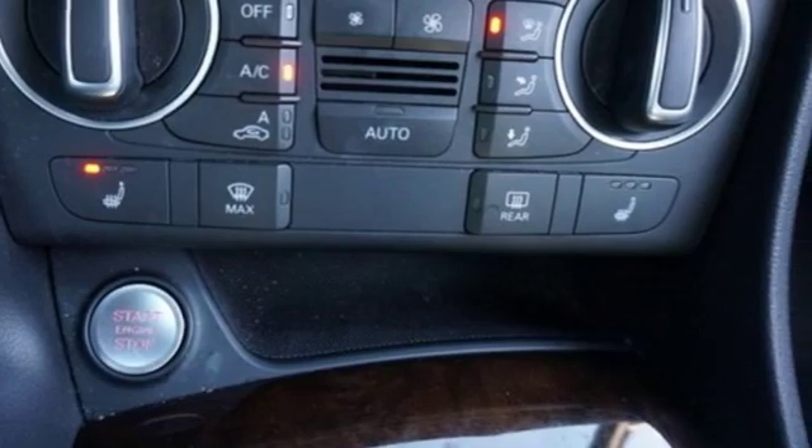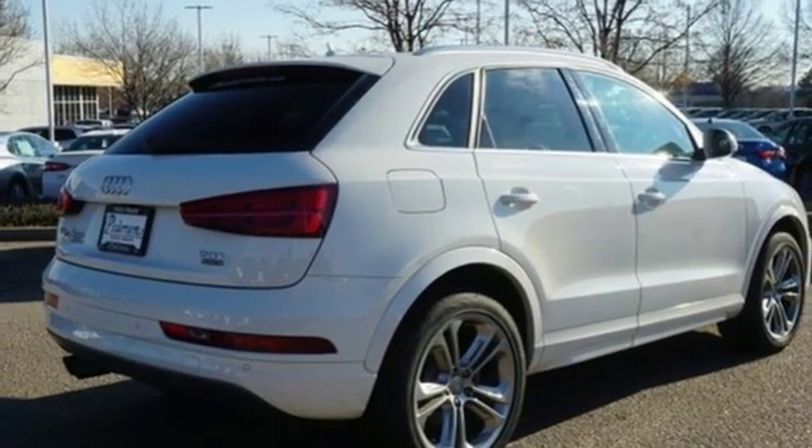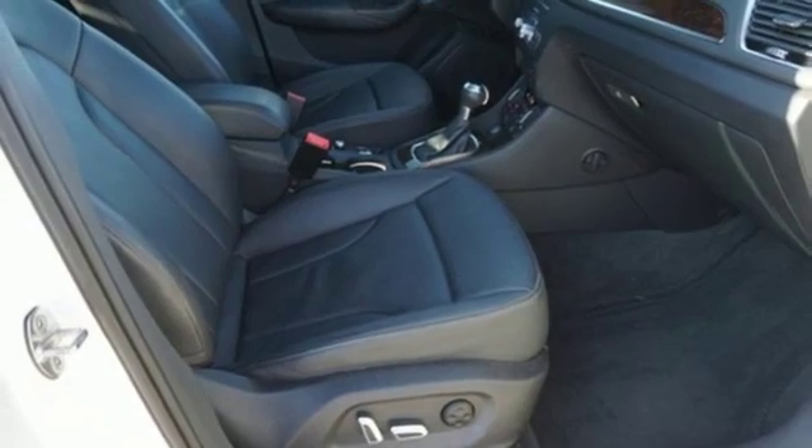Edmunds.com highlights its quiet and comfortable ride. Upscale interior and many luxury features come standard. Audi forges sophistication and performance into each iconic vehicle. They say a journey begins with one step.